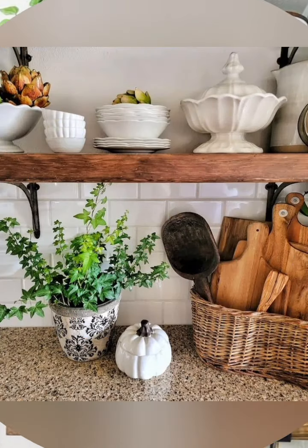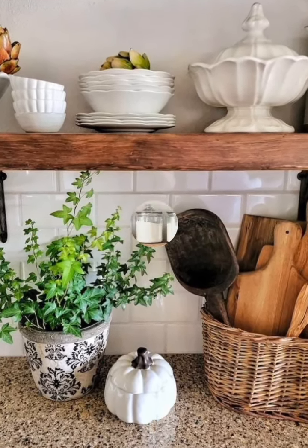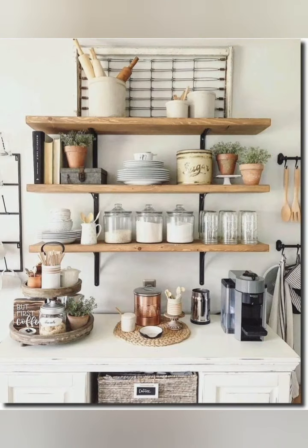Farmhouse sink: if space allows, install a deep farmhouse sink. It can be both functional and a focal point in the kitchen.